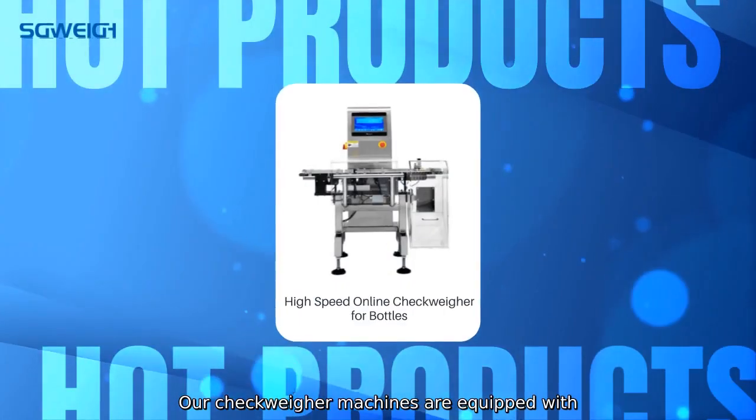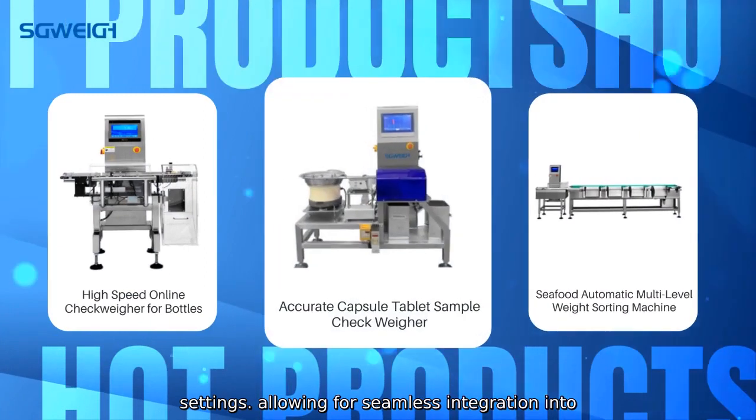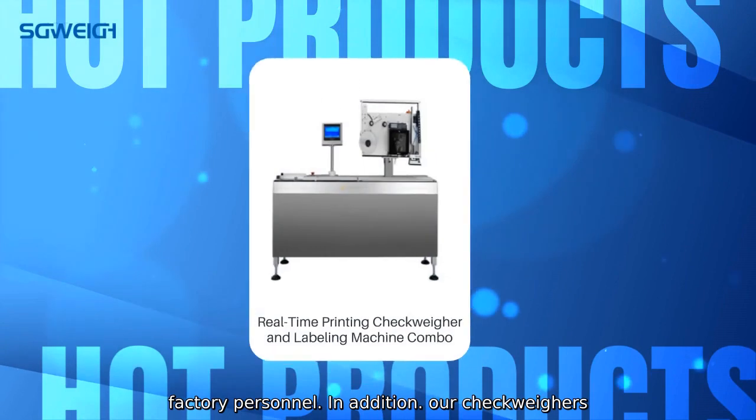Our CheckWare machines are equipped with user-friendly interfaces and customizable settings, allowing for seamless integration into existing production lines and easy operation by factory personnel.